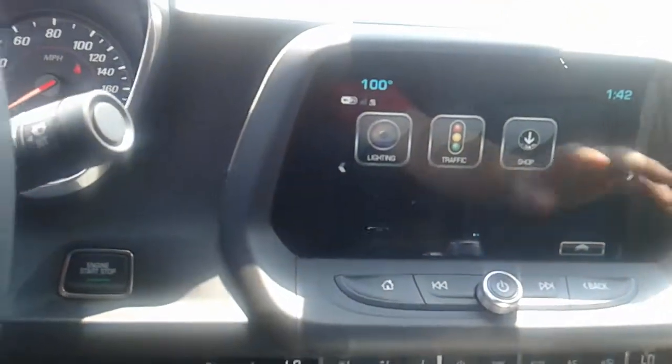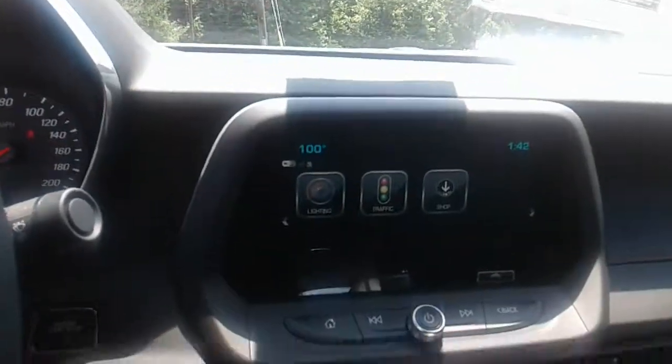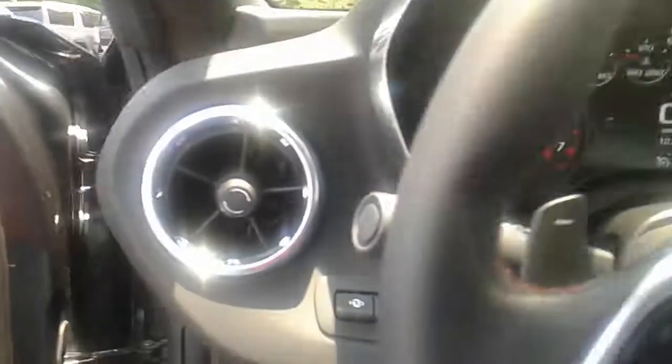It's also got different sport modes as well. As you can see, obviously a beautiful vehicle — excellent style and accents on it with premium features. Once again, this is Britta at Jimmy Britt Chevrolet.